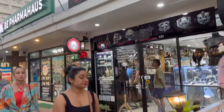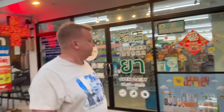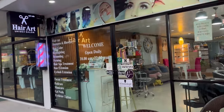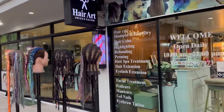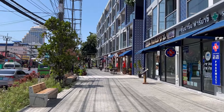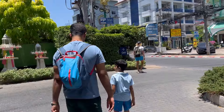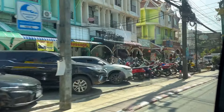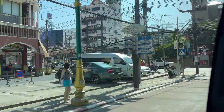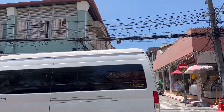Hey everyone, if you are in Phuket or planning to visit, you must add Old Phuket Town to your itinerary. It only requires one or two hours to explore. It was not in my itinerary, but since we had some free time in the afternoon we decided to visit, and I'm glad we did. We were staying near Patong Beach, and from there Old Phuket Town is about 14 kilometers. We took a cab for about 400 Thai baht, which took 30 to 35 minutes.